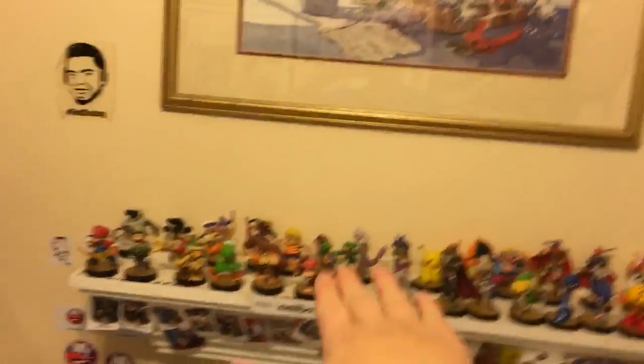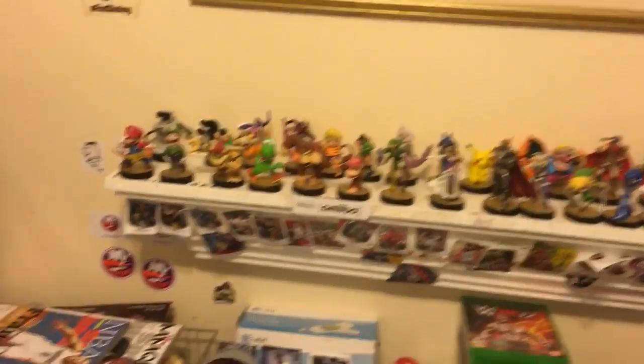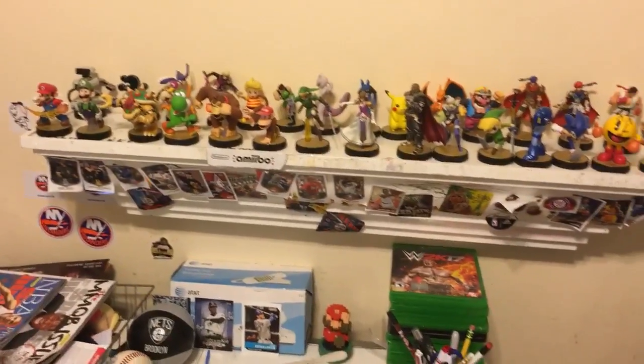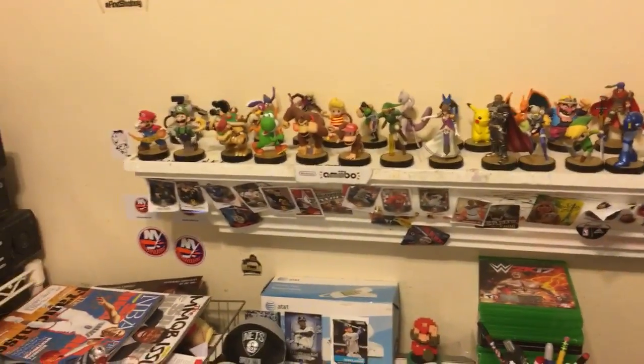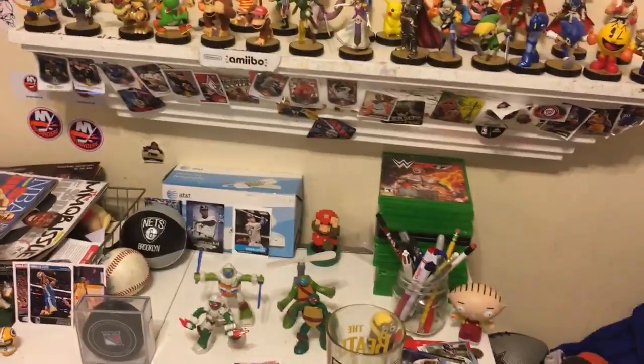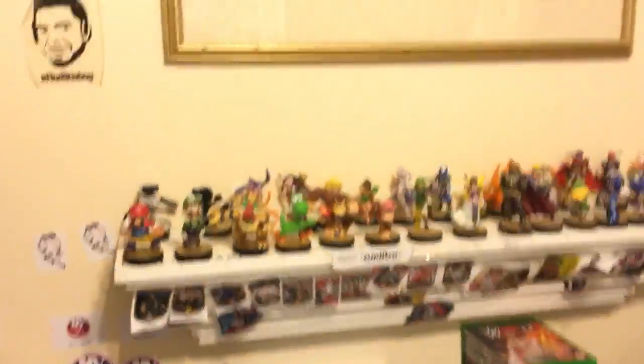Starting off with my amiibo collection — you guys want to see my upgraded amiibo collection. The reason you haven't seen it is because I stopped doing amiibo videos for a while. I'm going to be doing amiibo content on my gaming channel. The channel will be in the description below if you want to go subscribe. It's called Josh's Toy Show Gaming.